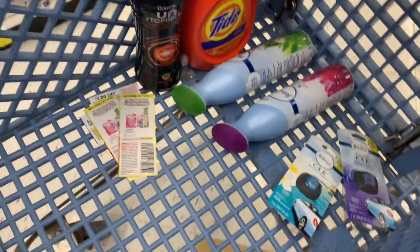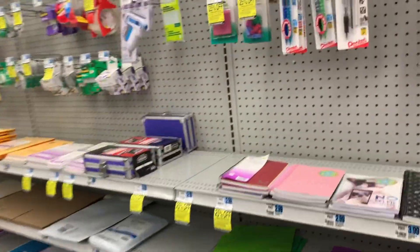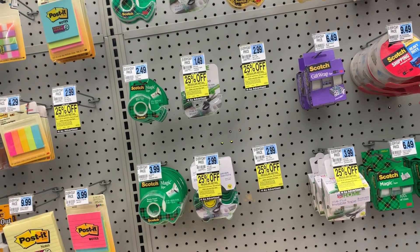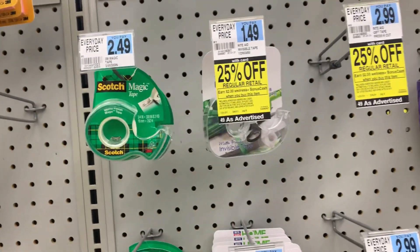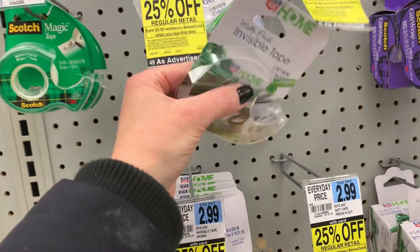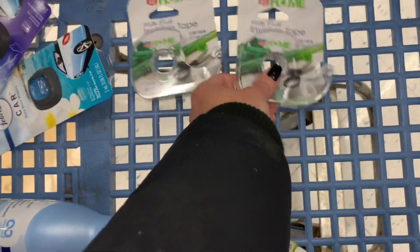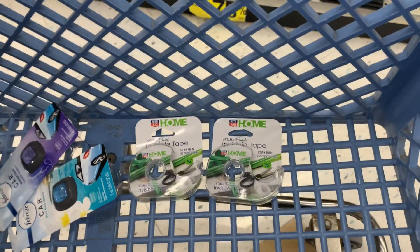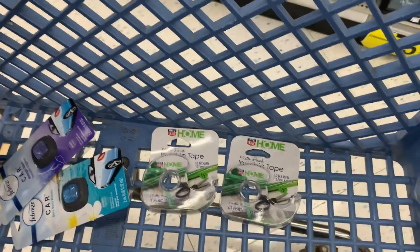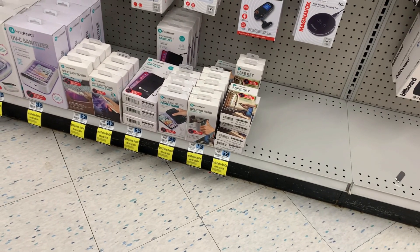We're not done because we got that awesome coupon for $10 off when you spend $50, so I'm going to build this transaction up to at least $50. The Rite Aid stationary products are 25% off, and when you buy one you earn back $2 in bonus cash — limit of two. These tapes are priced at $1.49 each; with the 25% off sale that brings them to $1.11 each. I'll earn back $2 in bonus cash on each one, making these two free tapes plus a $1.76 money maker. If you want to grab the wooden rulers, those are even cheaper at regularly priced 99 cents.